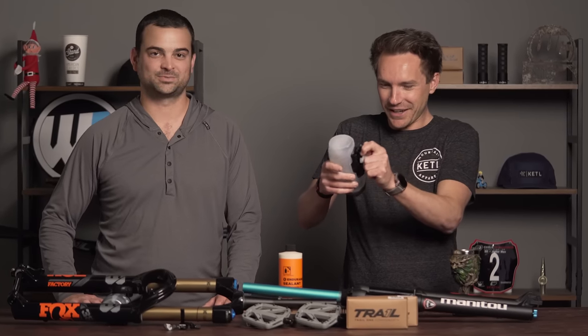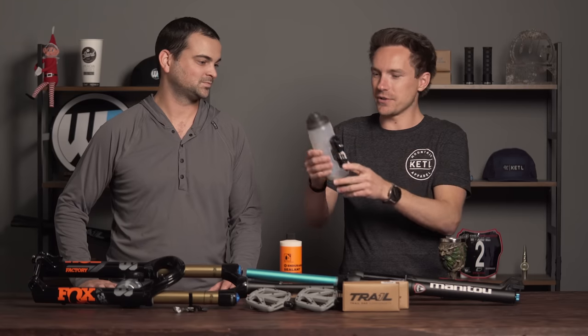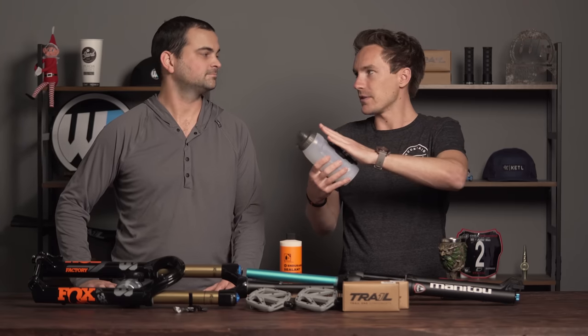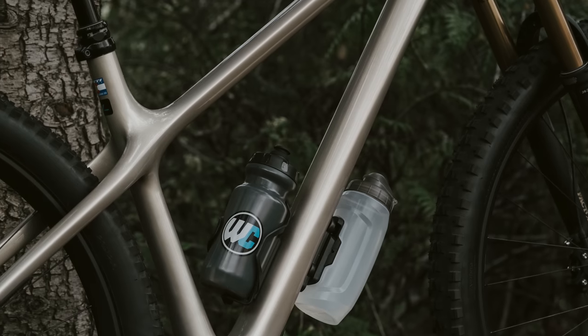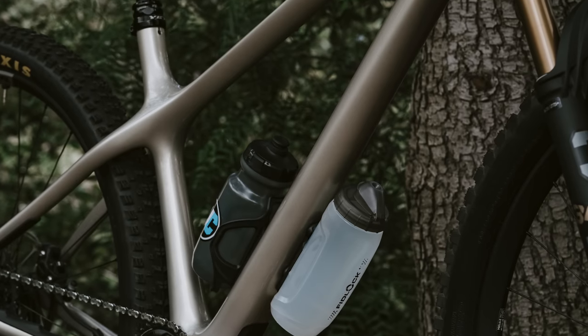They're super cool — it's a pretty fun magnetic attachment. A good use case is putting this bottle base on the bottom of your down tube for an extra bottle when you want more than normal, so you don't have a big ugly water bottle cage hanging down there the rest of the time.